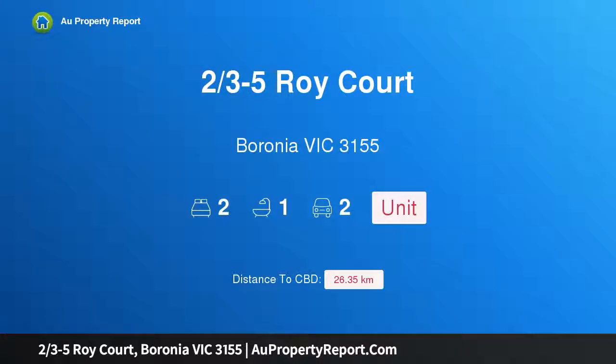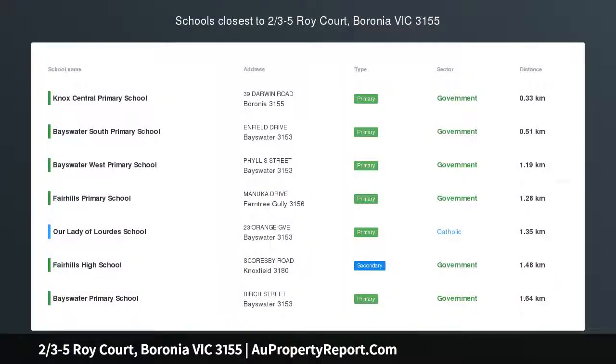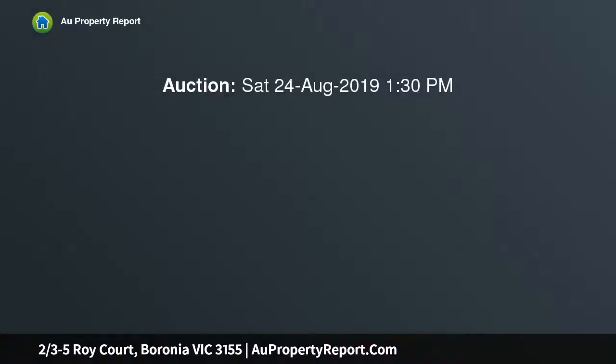Hi, I am glad to introduce property 2/3 minus 5 Roy Court, Boronia, Victoria 3155. Renovated in style with two living zones, glowing in the light of day and gleaming with polished dimensions, this stylishly renovated single-level unit calls on